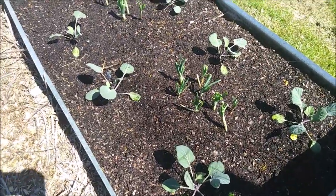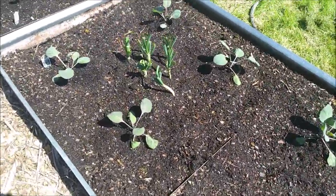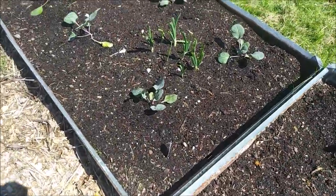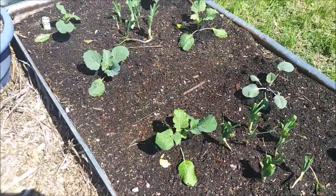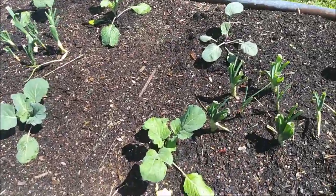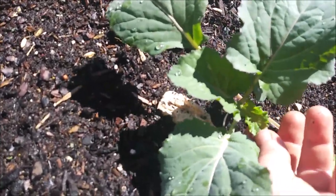This is the second bed of cabbage, along with these volunteer onions, and they are all doing very well. This is the third bed — they are all lively and happy and they've got new green growth on them too. Get down in here and look — these are brand new leaves in there too.